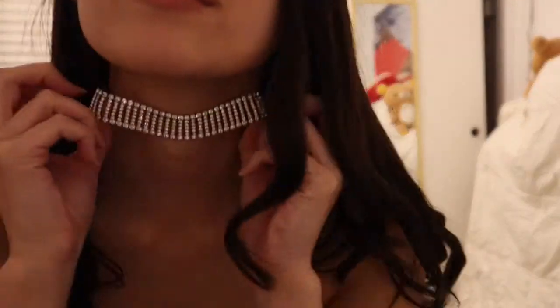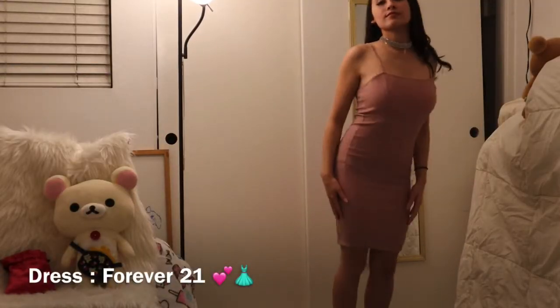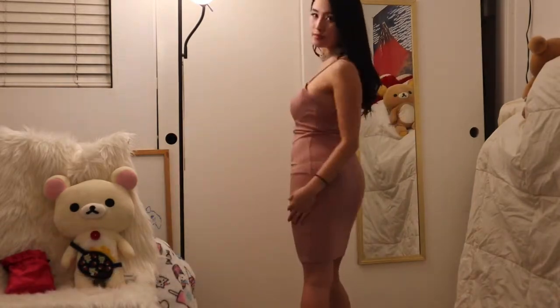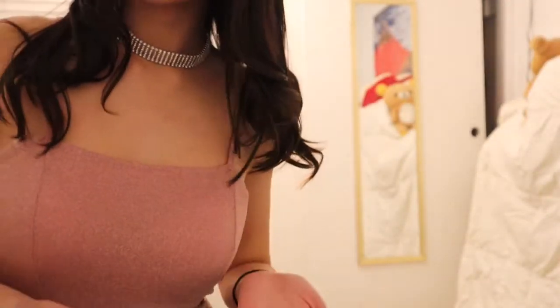The choker I got from Forever 21 for about 10 bucks and it goes really well with this pink sparkly dress. This is kind of more for a night out if you're going to do something a little more fancy. Beware it is a bit see-through so wear something underneath.